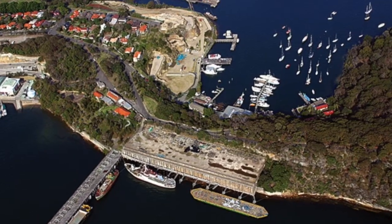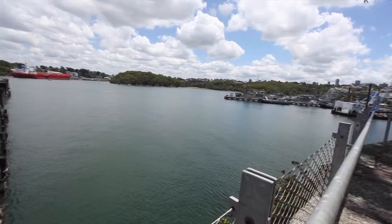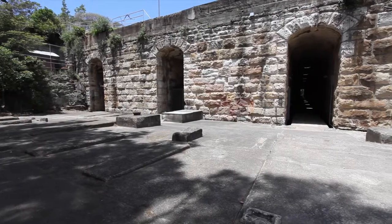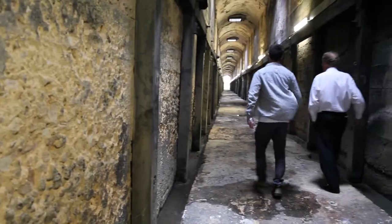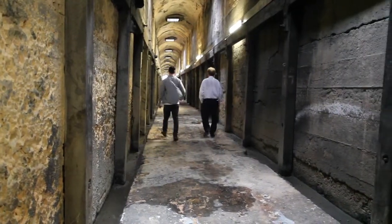Tucked between Ballshead Reserve and the Waverton Peninsula Reserve, the post-industrial site that formed part of Sydney's working harbour as a receiving point for coal, the Waverton Coal Loader plans to become one of Sydney's largest publicly accessible green roof spaces. North Sydney Council's in-house landscape architect, David Banbury, is the project manager for the Coal Loader Development.